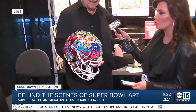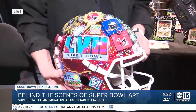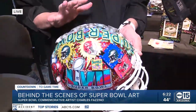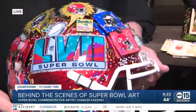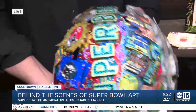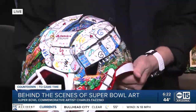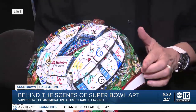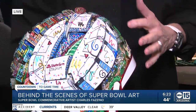He was busy at work on this piece. If we can go in even closer and show all the details — all 32 teams are featured. This is depicting the Super Bowl this year in Arizona, so if you look at the helmet, he's painted all of downtown with the stadium and a little bit of the Arizona landscape and cactus.